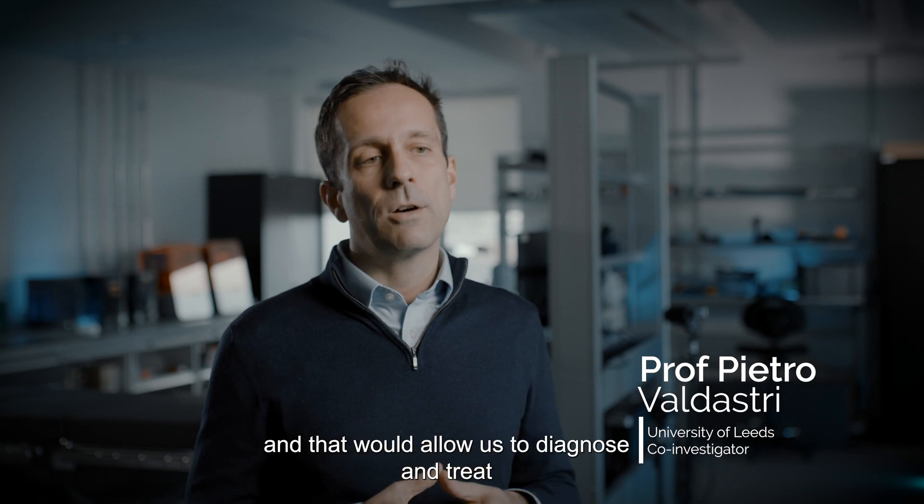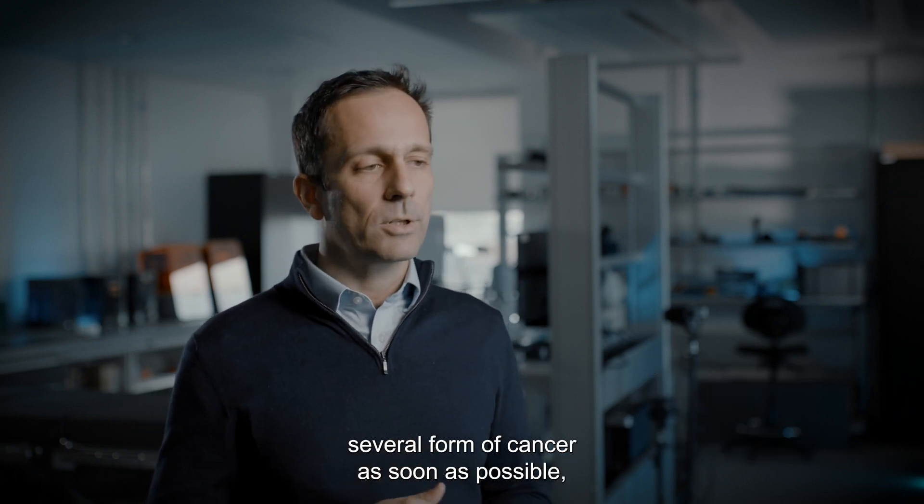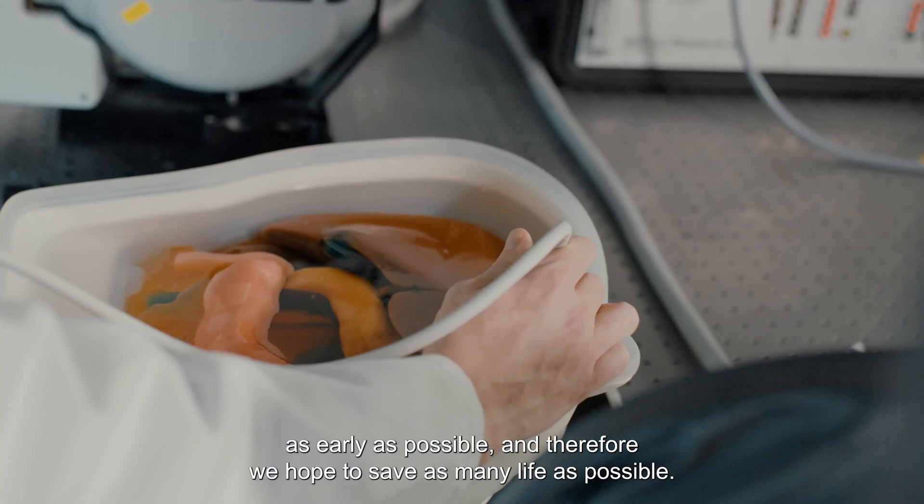That would allow us to diagnose and treat several forms of cancer as early as possible, and therefore we hope to save as many lives as possible.